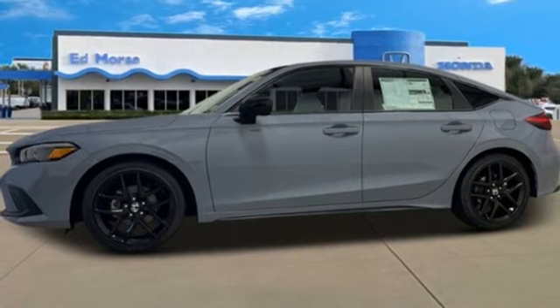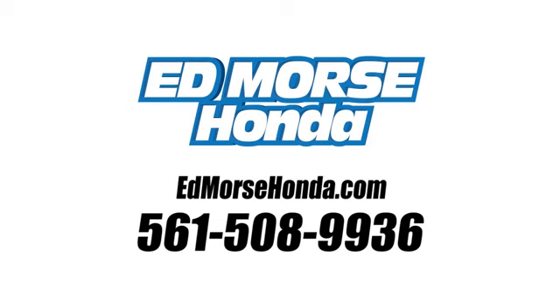Driving is believing. Test drive it today. Call us today at 561-508-9936. For value and for service, it's Edmars.